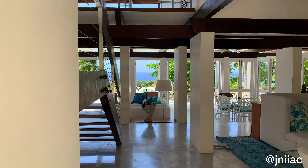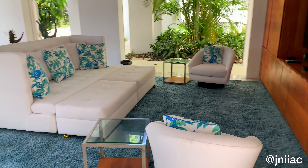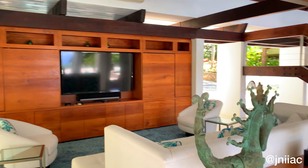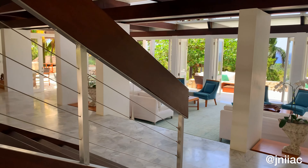Villa Rosa features four bedrooms, six bathrooms, a private pool, private gym, and a private spa. As you can see, there's a beautiful living space with a TV as soon as you enter, and the most beautiful wooden staircase just beside it.